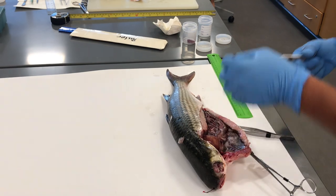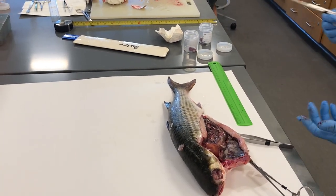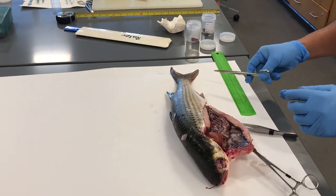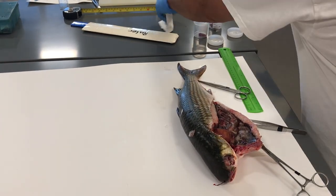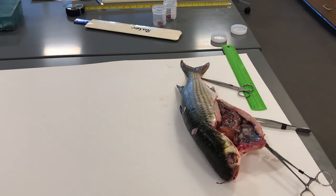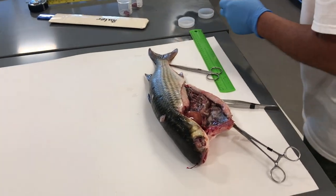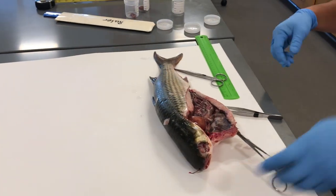Adding gobies to the collection permit shouldn't be too bad. Depending on what we find in these samples, we can develop a sampling plan.